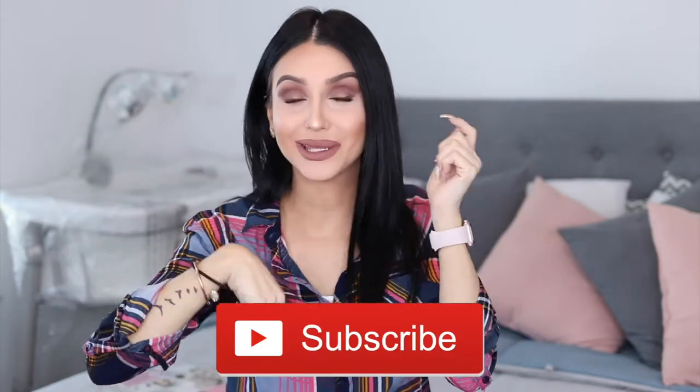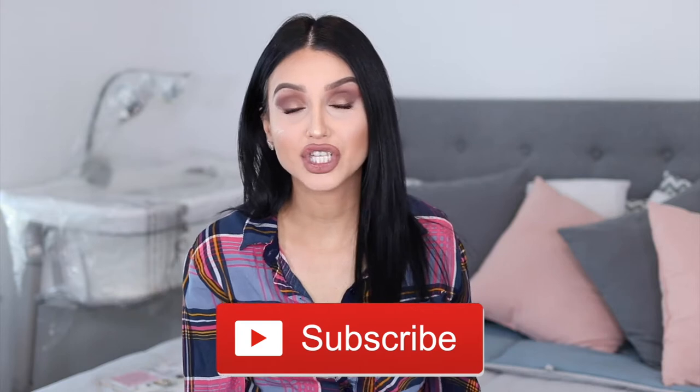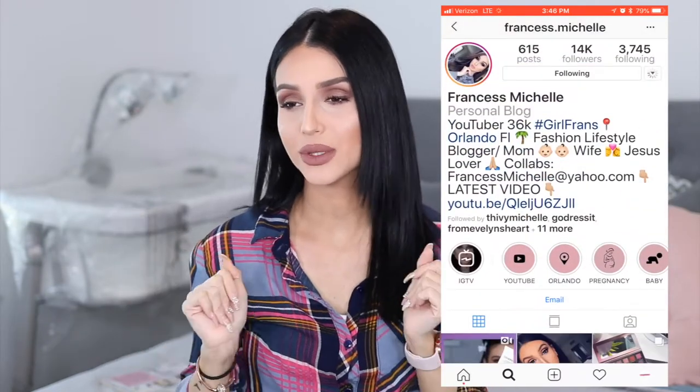If you're new to my channel please consider subscribing by hitting that subscribe button right down there and turning on your notification bell. That would mean the world to me to have you as part of my beautiful girlfriend squad on YouTube. And as usual, follow me on my Instagram — this is my Instagram right here, that is where you will find me most of the time. Without further ado, let's get into everything I use to take care of my hair.